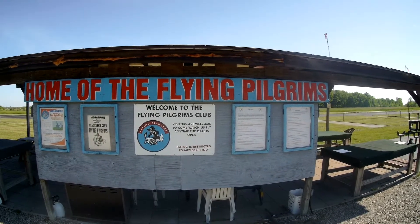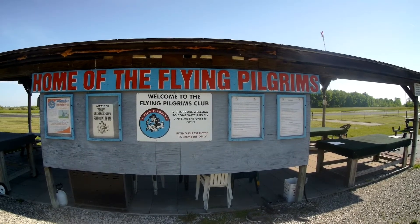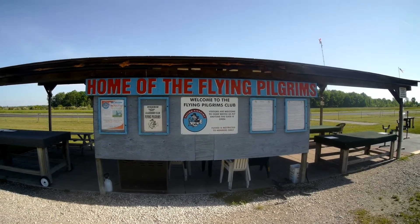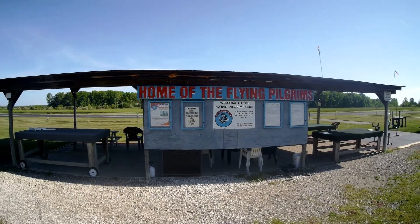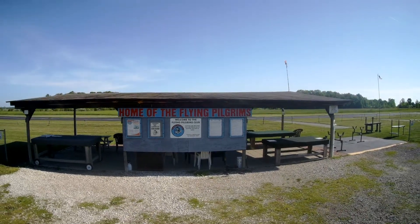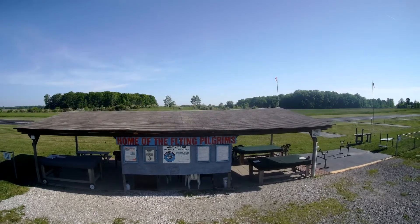Welcome to the home of the Flying Pilgrims RC Club. This is the central shelter from the parking lot and we're going to take a little aerial view of everything here. This central shelter was the original one and it's been up since the club has been at this site in Superior Township. The runway runs east and west, so you are looking north.